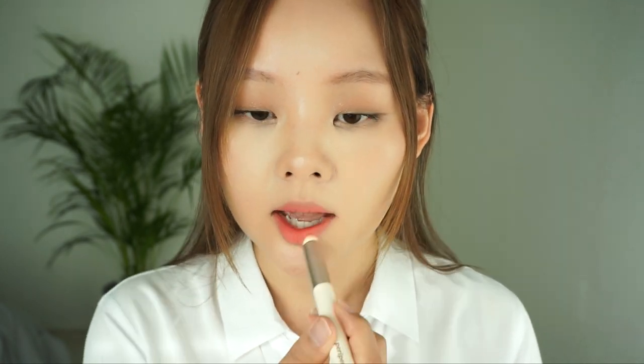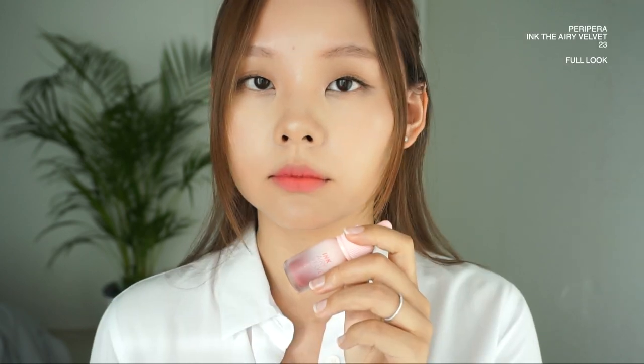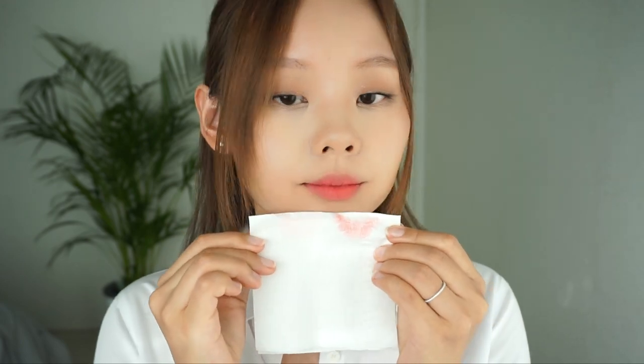Next we have another Peripera lip tint — this is the Ink Every Velvet. Again, good stain, really pigmented. What sets this apart from the other lip tints is that it's super, super soft — it feels like a cloud on your lips. I've never come across any other formula like this. It's super moisturizing as well and gives an amazing finish. It blends so well and doesn't leave any residue. I actually prefer this one more than the previous Ink the Velvet. It's really easy to apply — you can blend with your lips or with your fingers. It does smell sweet, so if you're sensitive to scent, keep that in mind.